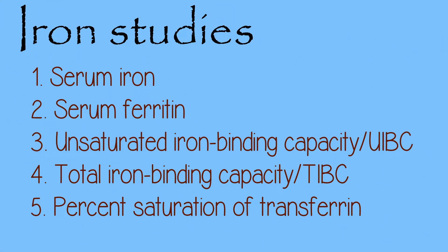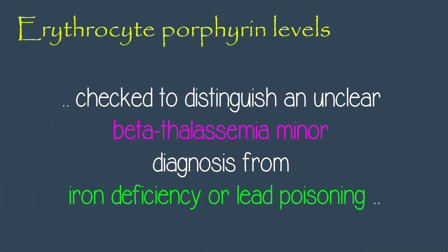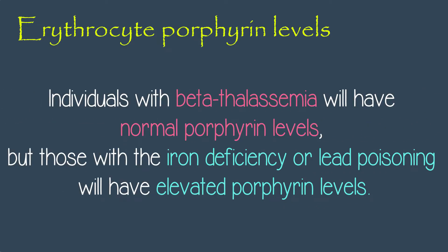Serum iron, ferritin, unsaturated iron binding capacity, total iron binding capacity, and percent saturation of transferrin are the types of serum iron studies, which are also done to rule out iron deficiency anemia as the underlying cause. Erythrocyte porphyrin levels may be checked to distinguish an unclear beta-thalassemia minor diagnosis from iron deficiency or lead poisoning. Individuals with beta-thalassemia will have normal porphyrin levels, but those with iron deficiency or lead poisoning will have elevated porphyrin levels.